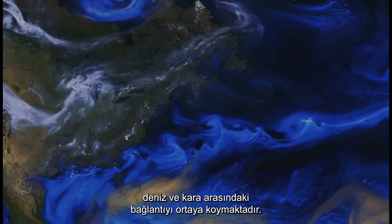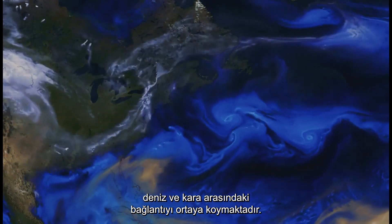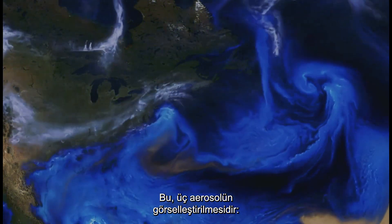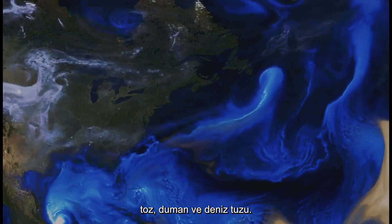Data from satellites reveals the interconnection between air, sea and land. This is a visualization of three aerosols: dust, smoke and sea salt.